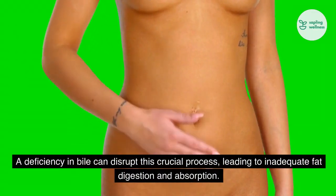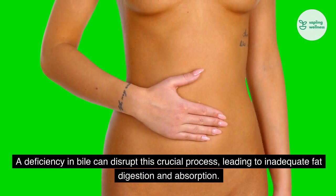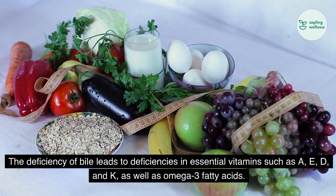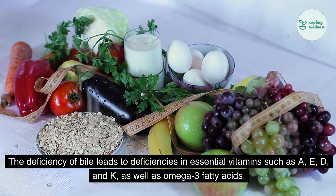A deficiency in bile can disrupt this crucial process, leading to inadequate fat digestion and absorption. The deficiency of bile leads to deficiencies in essential vitamins such as A, E, D, and K, as well as omega-3 fatty acids.